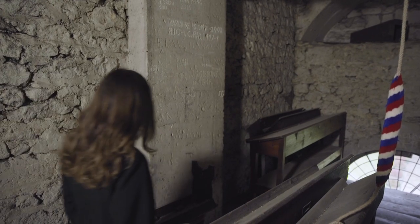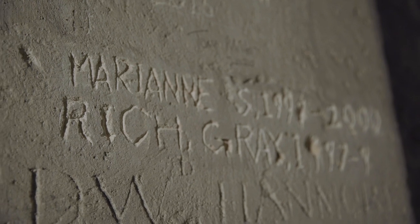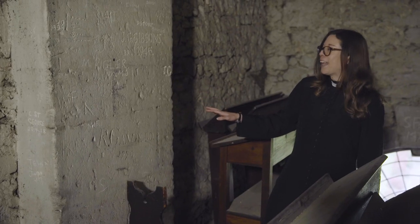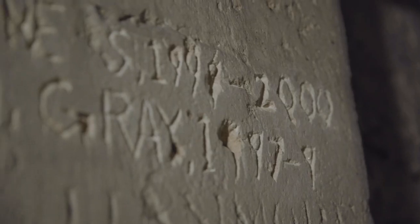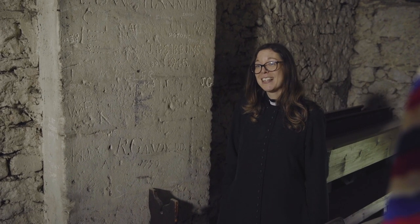This is the bell tower — a part of the college that not many people get to see. We have a bell tower team and a captain of the bells. The captains of bells leave their mark here, going all the way back; we've got one here that says R. Gandhi DD 1779, and we've got one from 1946. It's very much a tradition that continues.